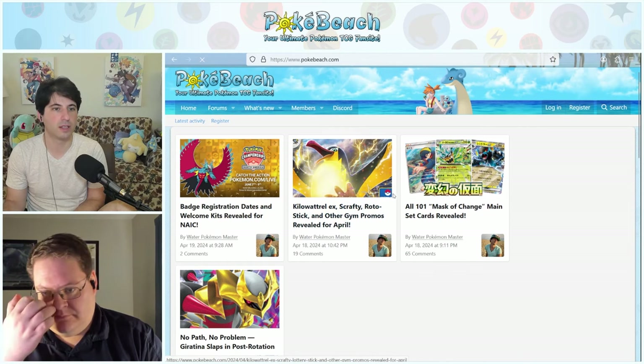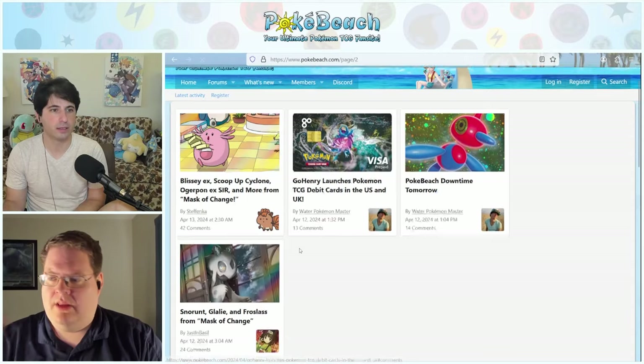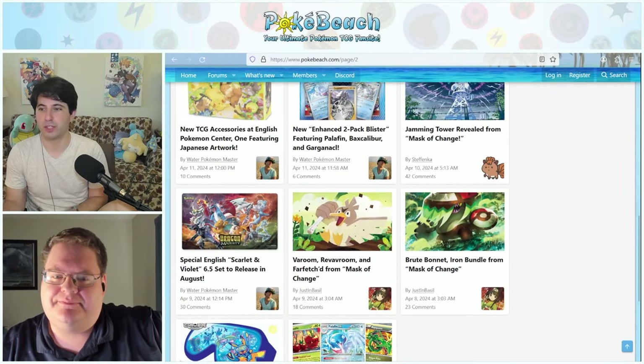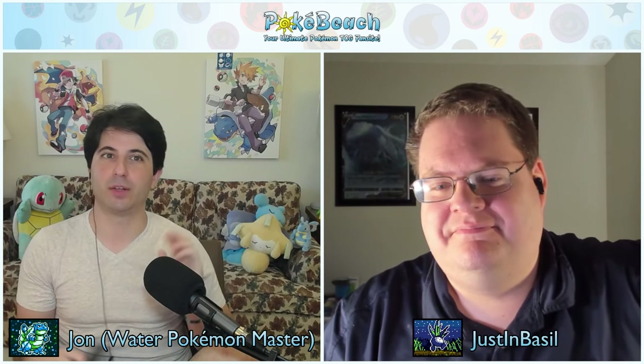The Ogerpon promo from Japan — Ogre Pond — will also release alongside Mask of Change on May 17th as a special jumbo card set. It's technically an illustration rare promo. English players will get it as the elite trainer box promo in their Twilight Masquerade ETB. Pokemon Center accessories featuring Kieran and Carmine at a Kitakami festival are releasing April 26th — I really want that play mat, though I wish they didn't put the zone markings on it.